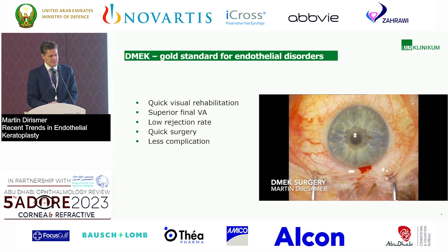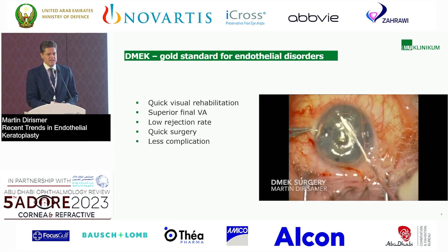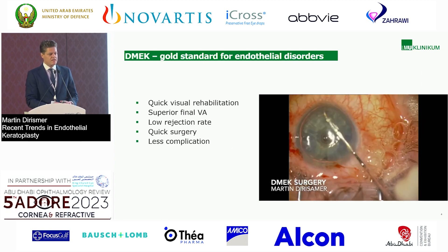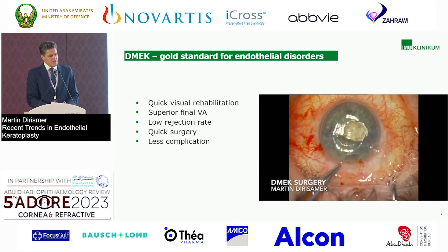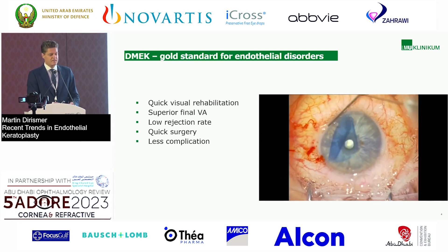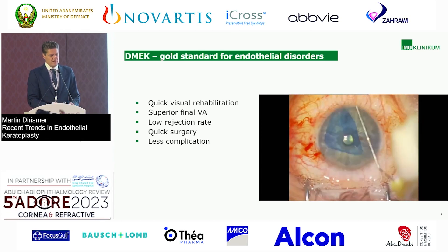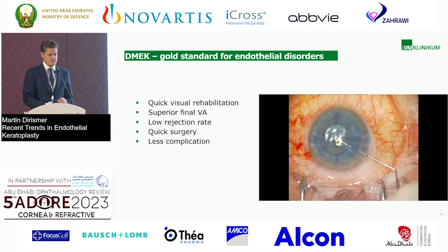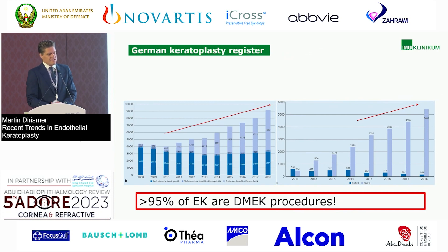DMEK surgery is very well known. It is the gold standard for endothelial disorders. It gives us very quick visual rehabilitation, superior final visual acuity compared to others, a very low rejection rate, and it is a very quick surgery — almost as quick as cataract — with fewer complications. You see the video on the right side; this is a standard DMEK case, and if there's no concomitant eye disease, it can be done in 10 to 15 minutes.